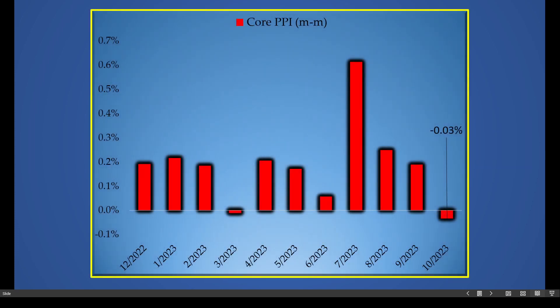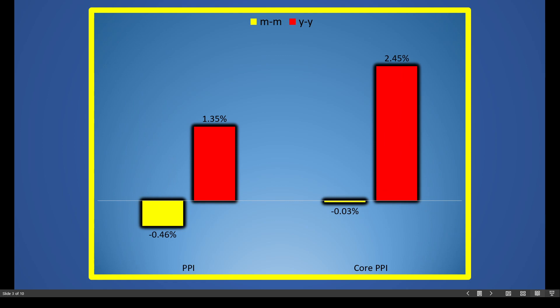Welcome back. Earlier today the core PPI was reported on a month-over-month basis to have declined 0.03 percent — this is the first decline we've seen since March. We know the CPI report also showed a very big decline in inflation. We're going to talk about exactly what that means for the markets. On a month-over-month basis, the PPI — producer price index — is down 0.46 percent; year-over-year, up 1.35 percent, which is a very shallow number.